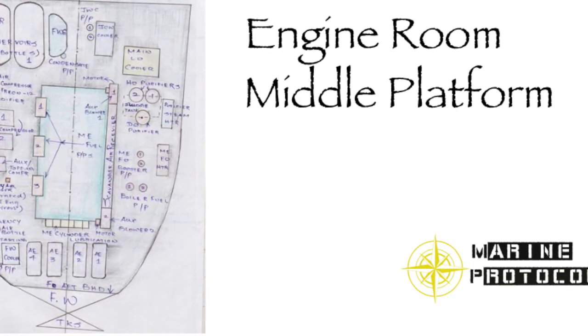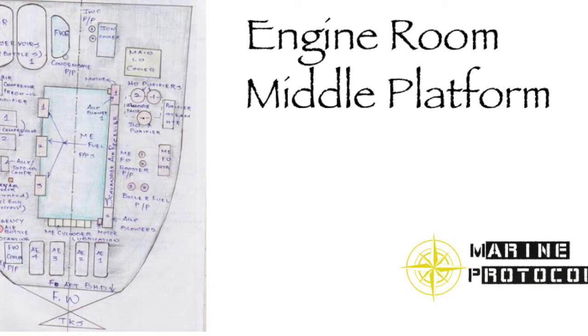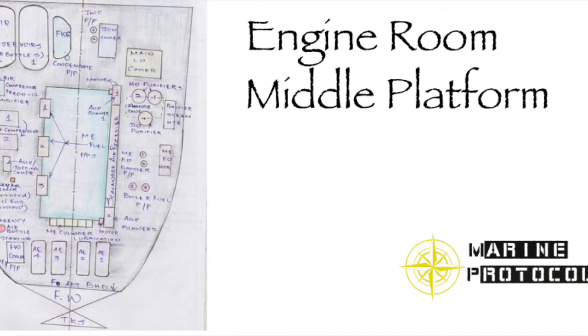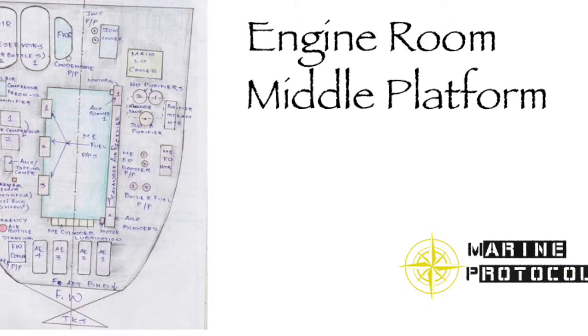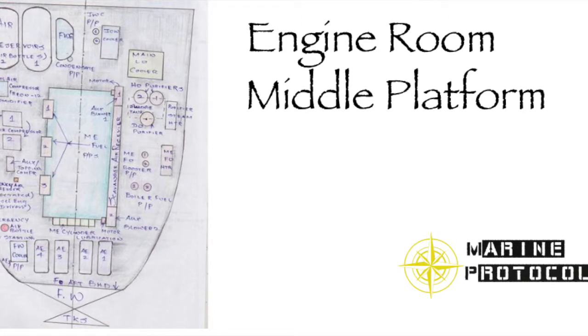The following auxiliary machinery can be expected at the middle level of the engine room: 1) main air compressor, 2) auxiliary topping air compressor, 3) emergency air compressor, 4) control air compressor, 5) dehumidifier, 6) fresh water generator, 7) auxiliary air blower for the main engine, 8) auxiliary generators/alternators, 9) heavy oil purifier, and 10) diesel oil purifier.